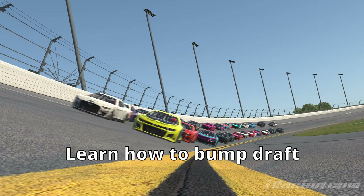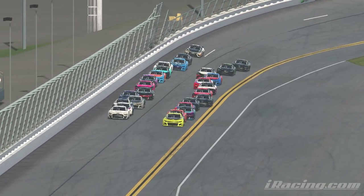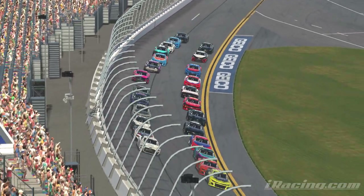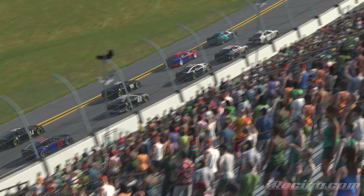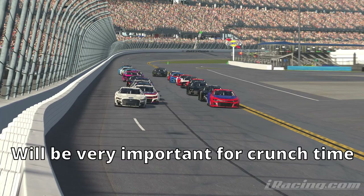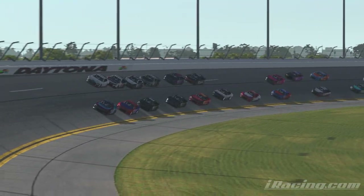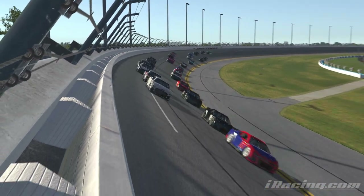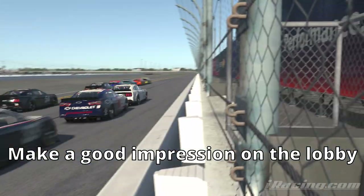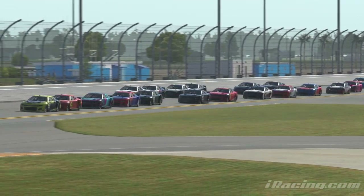The first is learning how to bump draft and how to handle being bump drafted. You can do this by going into official practice sessions and trying to find people to hook up with, or if you have friends that also want to run the Daytona 500, you can practice really getting on each other's bumpers and seeing what the car can handle. There is a sort of political structure within every superspeedway race, and people notice when you are a good bump drafter and a confident pusher — they'll be more likely to want to work with you when it comes down to it.